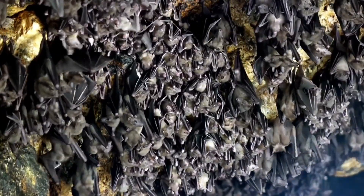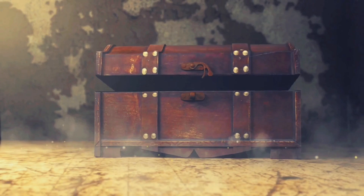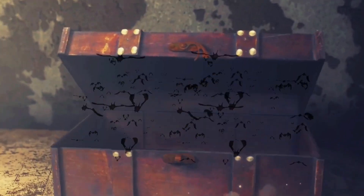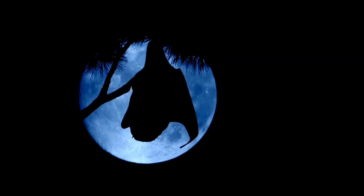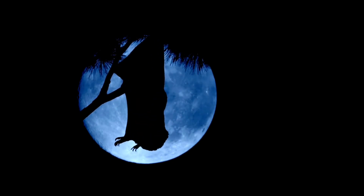How can bats hang upside down for hours without getting dizzy or falling? Today we're going to take bats out of Pandora's box. Bats are really interesting animals, and their extraordinary abilities have made them a subject of mystery for centuries.